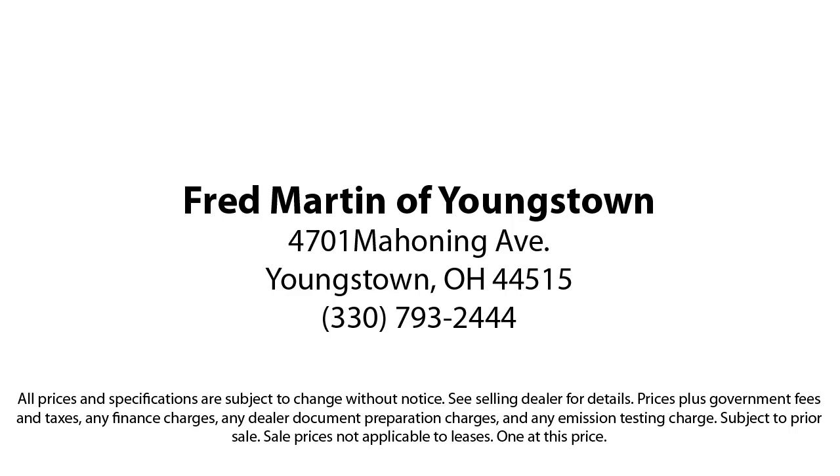With our 4.4 Google and 4.5 Facebook ratings, come see why customers always return to the family experience we provide. Fred Martin of Youngstown — we sell for less, a lot less. Fred Martin of Youngstown is located at 4701 Mahoning Avenue in Youngstown. See you next time!